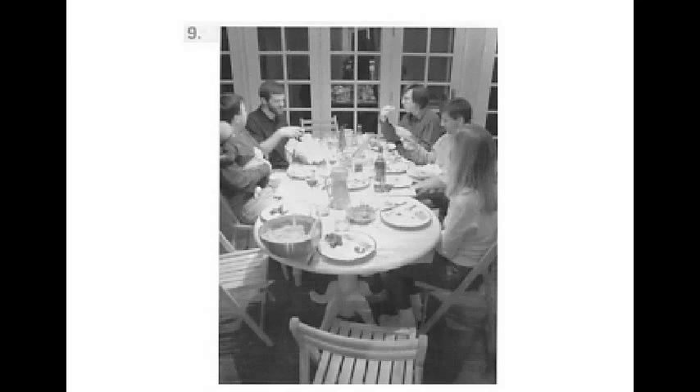Number 9. A. They are setting the table. B. They are having a conversation. C. The chairs are all occupied. D. A glass is being poured.